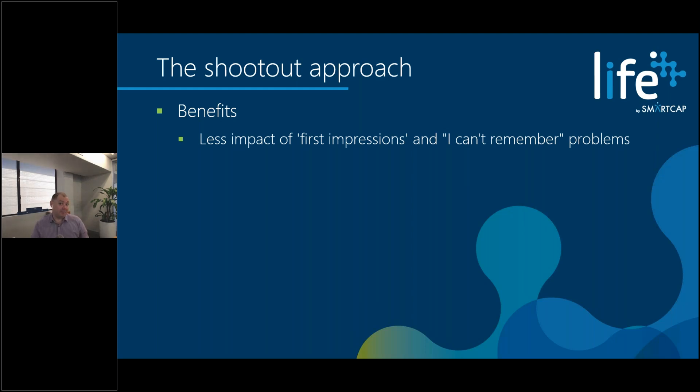In cases where we've gone first and our competitor has gone second, our messaging has held true as the first impression of truth. When our competitor has gone first, we've had to undo any misconceptions. The other benefit of running in parallel is you don't have the 'I can't remember' problem. To have any reasonable exposure to a technology we're talking about 60 to 90 days of real use, so if you go through three months with one solution and then switch, six months into the process people say 'I can't really remember the first one.'